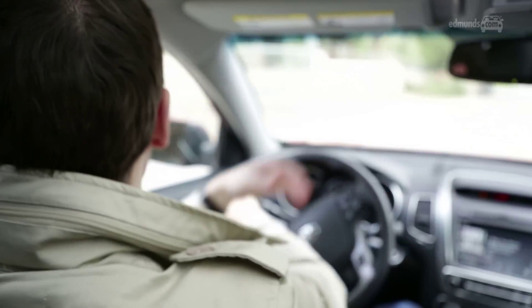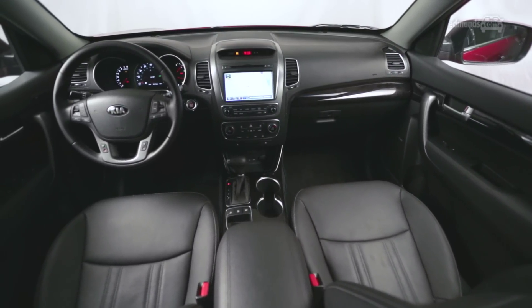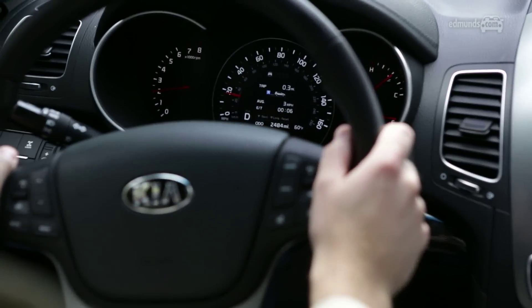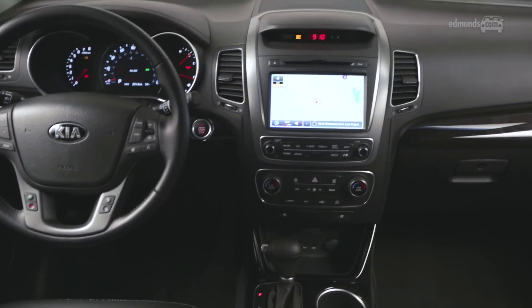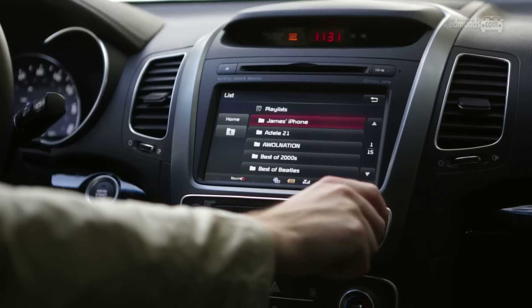Now this SX is pushing $40,000, which frankly seems a little outrageous. It does essentially have the features of an SUV that costs $50,000, but there's a lot of hard plastics, and for roughly the same price you'd have a bigger SUV with almost as much stuff.